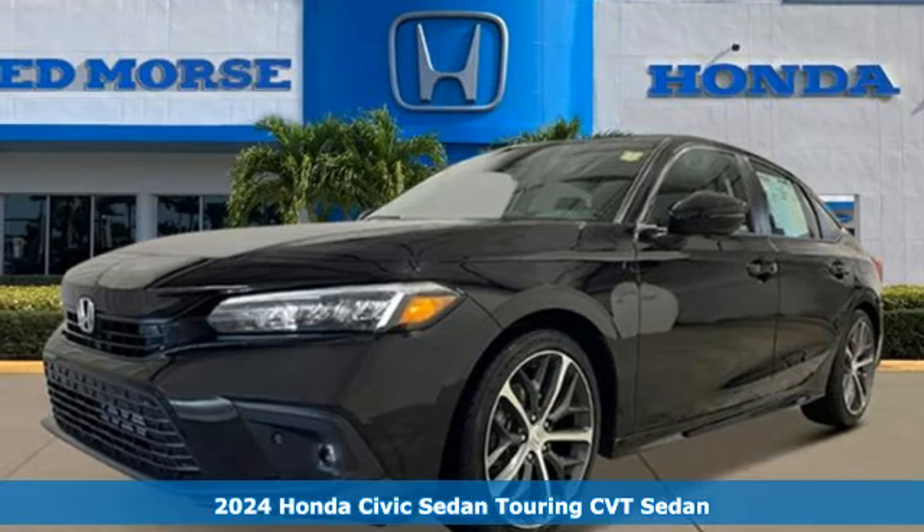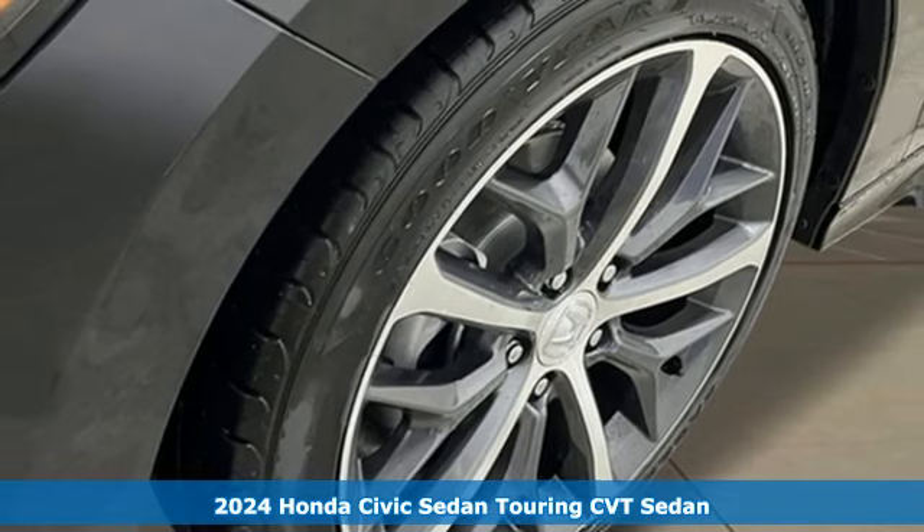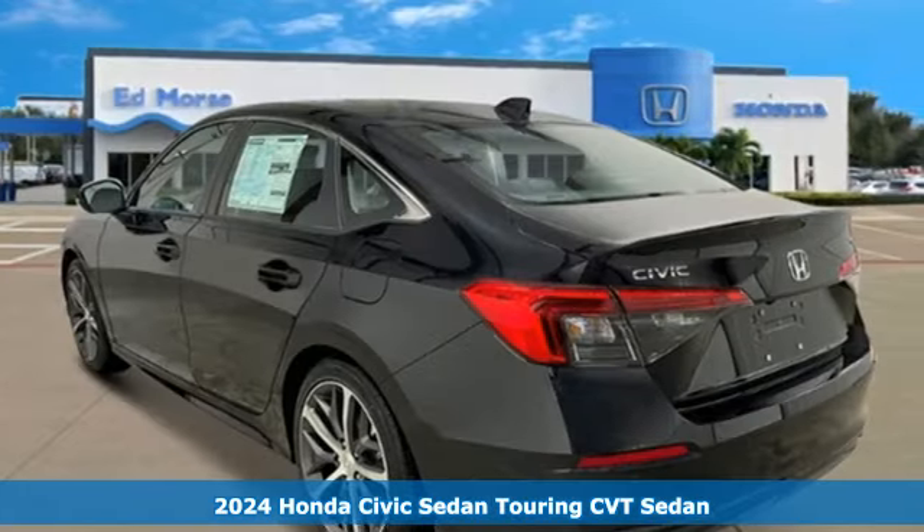It's a new 2024 Honda Civic Sedan. In a crowded space, stand out as a leader. And with features like these, every drive is a pleasure.